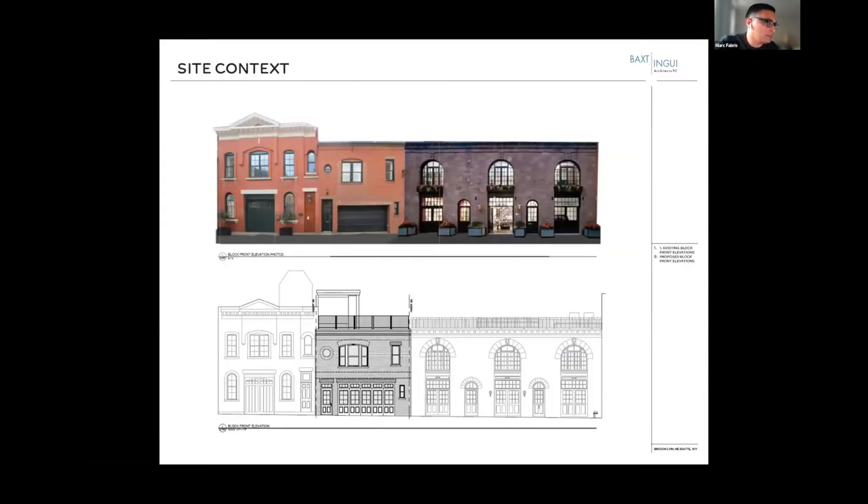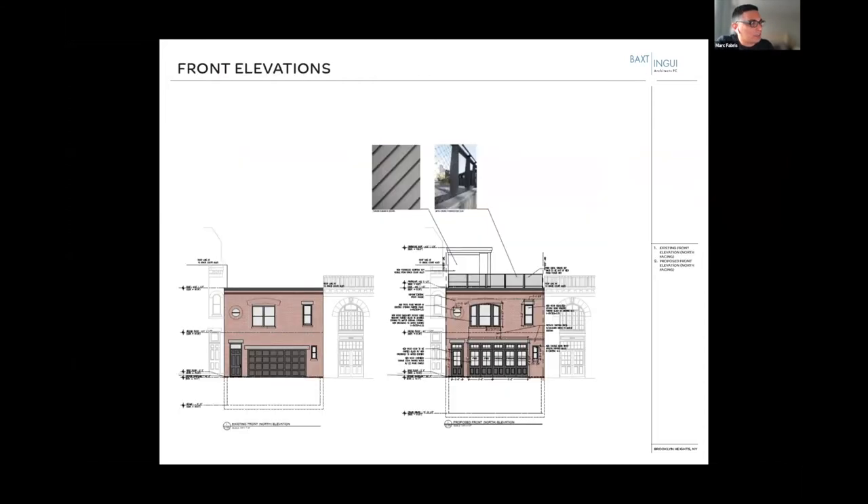Some more site context and front elevations. This is our building here. The building next to it we worked on about twelve or fifteen years ago was not a passive house project, but we worked on it with the same contractor we're currently working with — so we're tackling a lot of buildings on the same block.